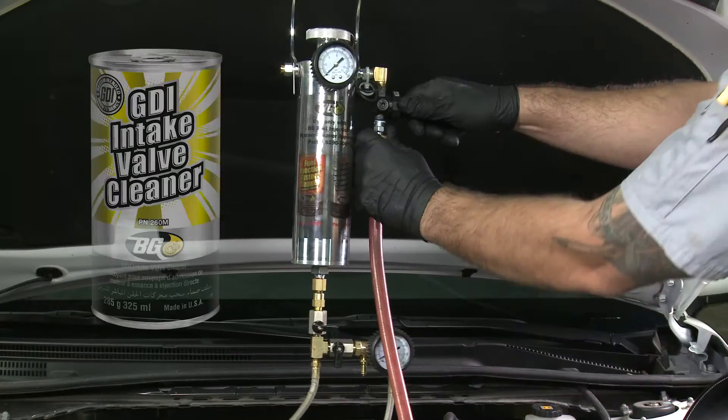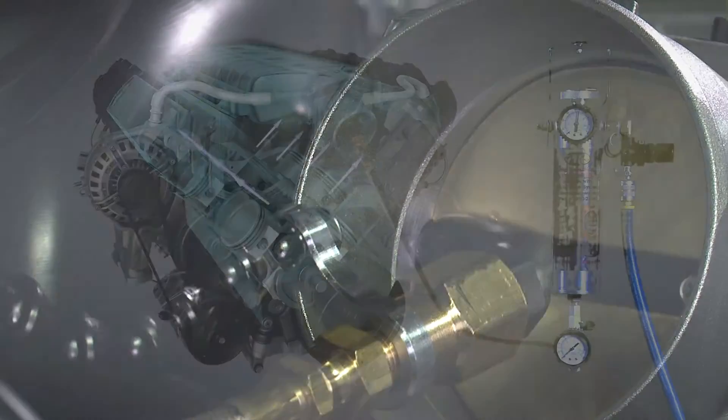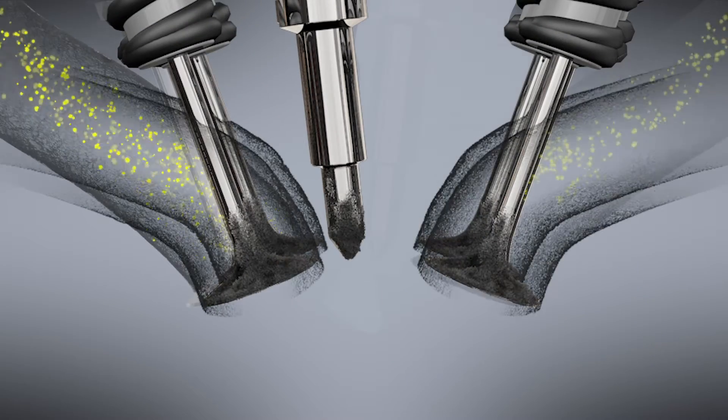Fortunately, an atomizing tool can send BG GDI intake valve cleaner to clean the air induction system and the hard-to-reach intake ports and valves.